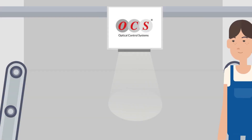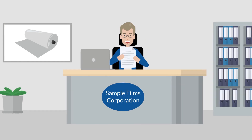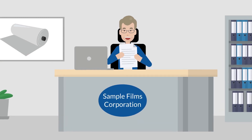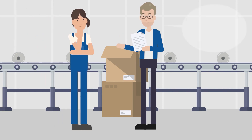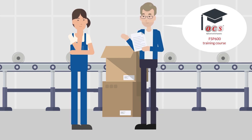What's more, the integration of external devices and data transfer to existing software systems is simple and seamless with the open interface. After a deep analysis and solution design by OCS, Mr. Optical receives a perfectly customized offer. He also encourages his colleague to take the training course to learn about the correct handling of the latest FSP 600 system, as it also provides support for an optimal configuration and test runs.